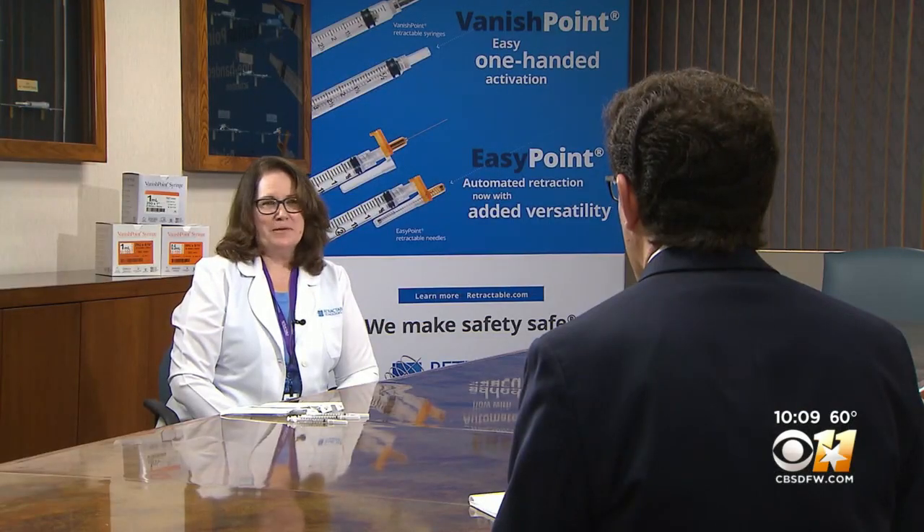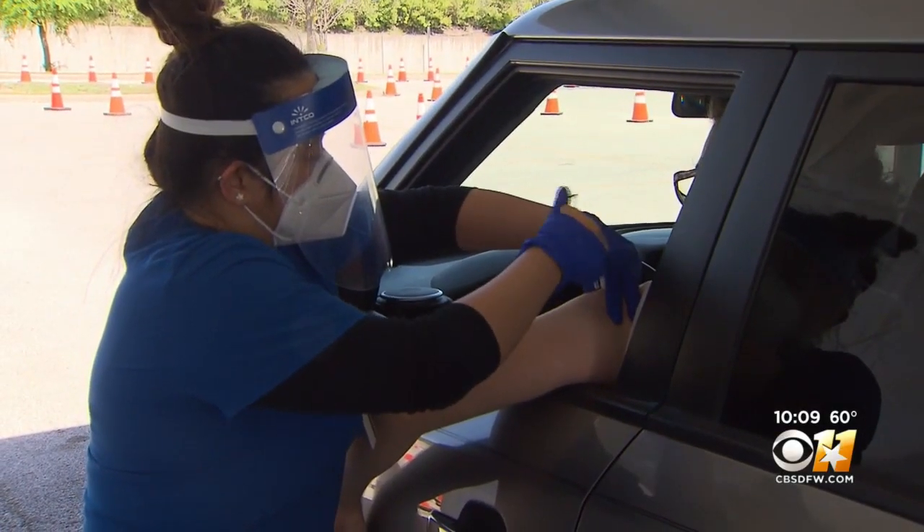How has this changed the face of the vaccine program? More people get shots, and that's what's so important. Duesman, who's also a registered nurse,